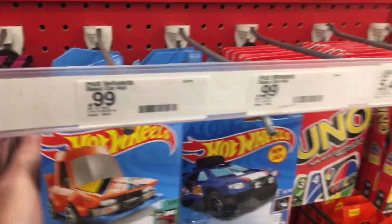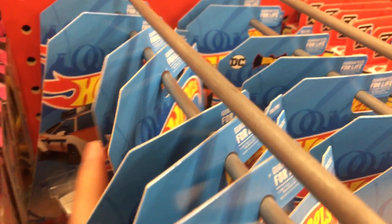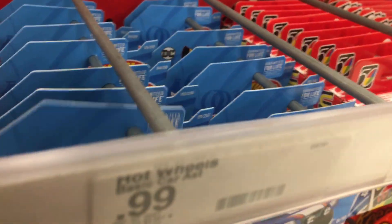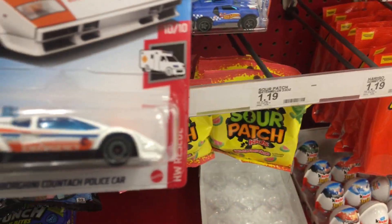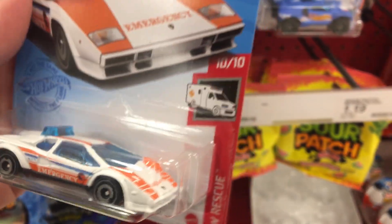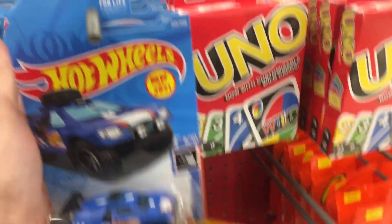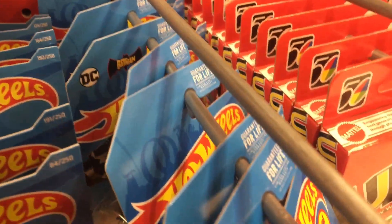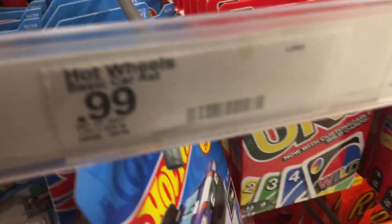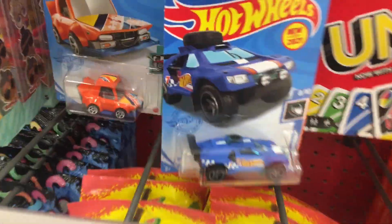I think all the stuff they have is up in these checkouts, which can be kind of tricky to film. Oh right there — there's a treasure hunt right there! I'm gonna take that one. It's hard to get in here. Got the Camaro up in there. Batman, one of the poured lightnings. I'm gonna keep checking, let's go to another one.